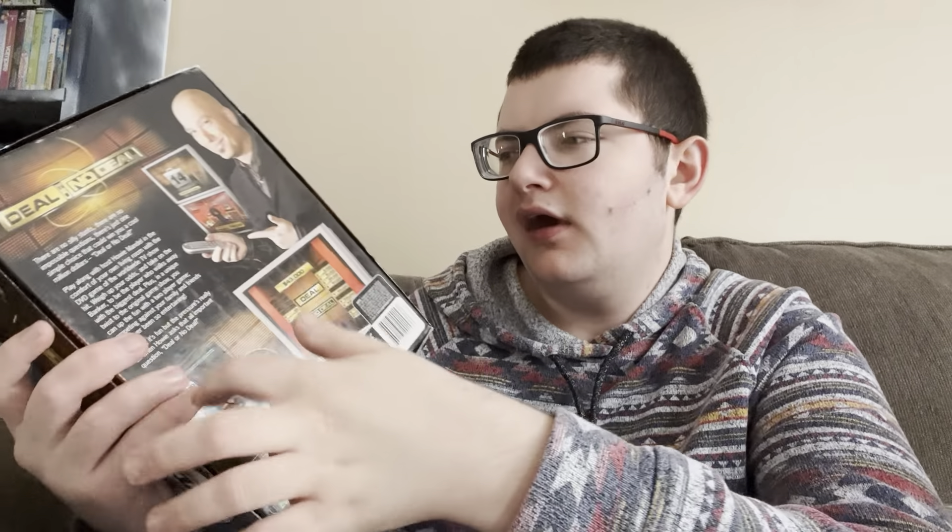Next up we have a Deal or No Deal DVD game. Deal or No Deal is a good game show. I believe I got this for my birthday or Christmas. I remember the first couple times me and whoever I tried to play it with, it wouldn't load up at first for some reason, but then it started working. It's basically like you become a contestant on Deal or No Deal. Just like the Madagascar DVD game, there's just a DVD in here with no board.